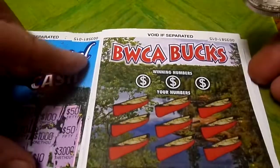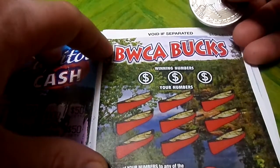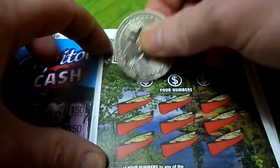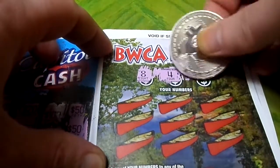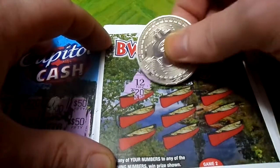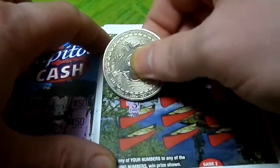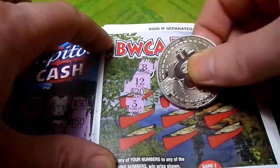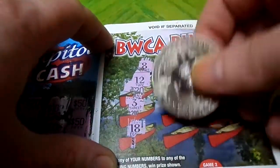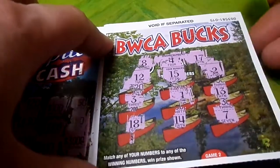The next one is BWCA Bucks. It's the winning numbers against your numbers — a match number game. Scratch the numbers. We got 8, 4, and 17. So we got 12 — nope. 15 — close. 2, 3 — can we get a 4? No. 13, 18 — no. 17, 14, and we got a 7. Why couldn't it be a one?